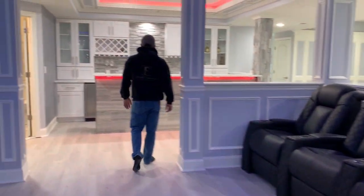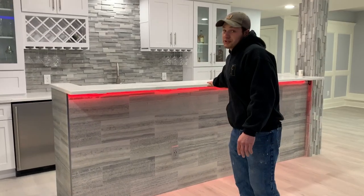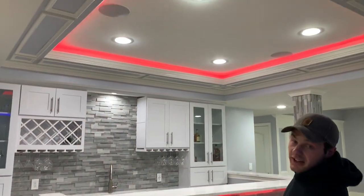Next to the movie theater we put a beautiful bar with stone all the way around it and a quartz countertop. There's also a tray ceiling in here with LED lighting and shadow boxes.